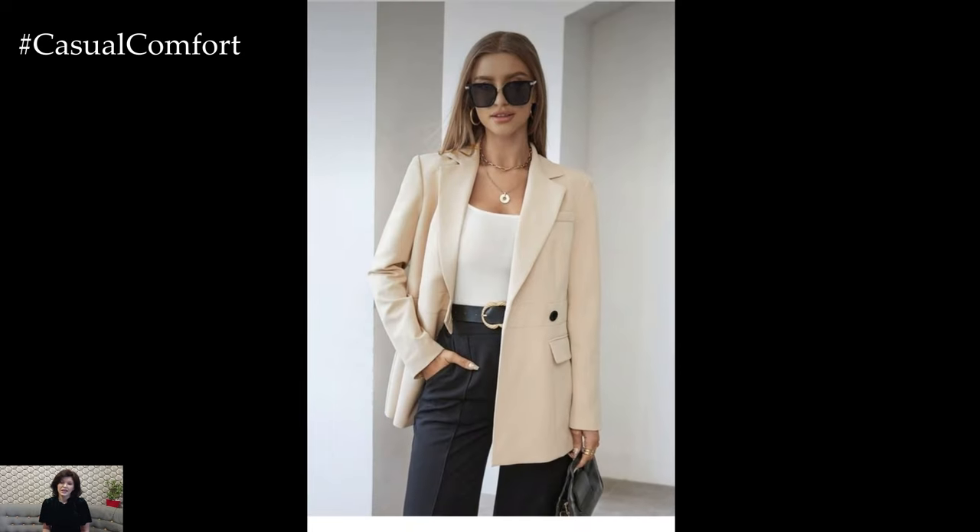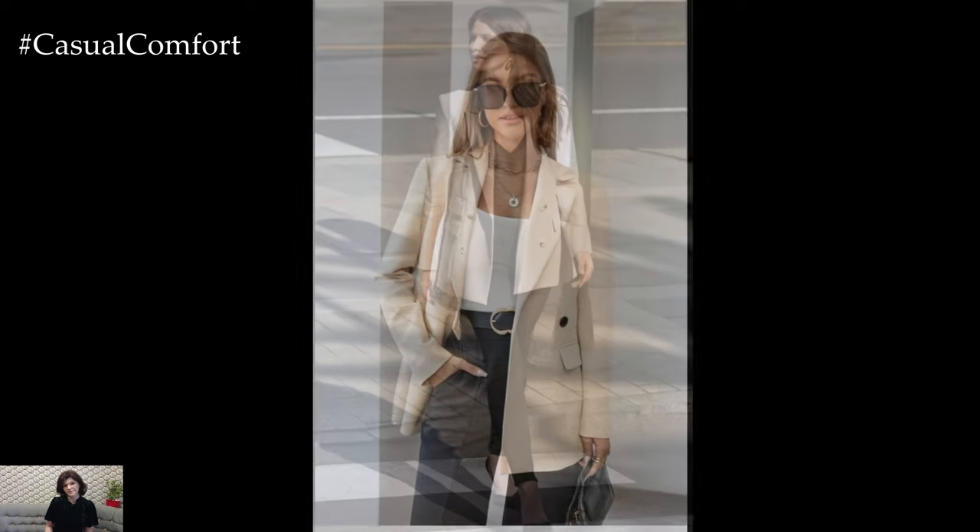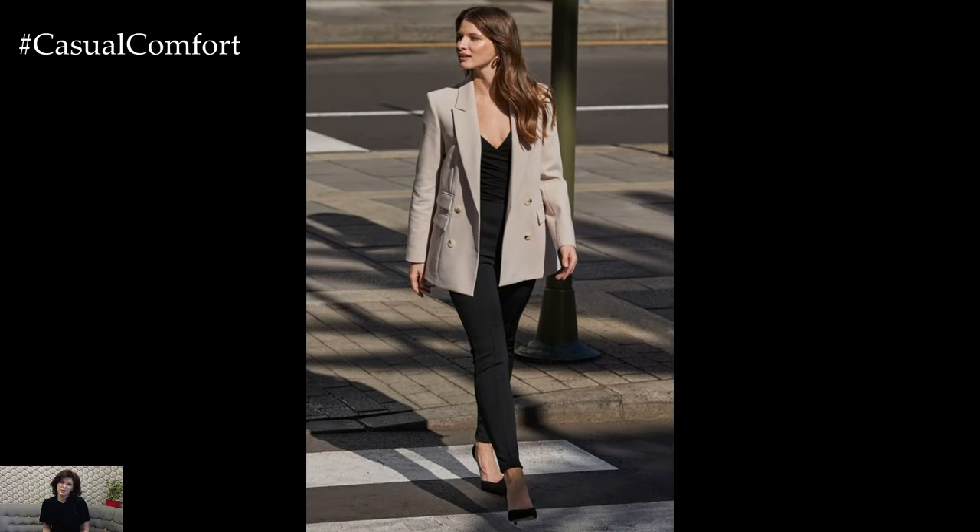Complete the look with loafers or low-heeled pumps for a polished finish. This outfit is versatile enough for client meetings or office presentations, offering a blend of professionalism and style.